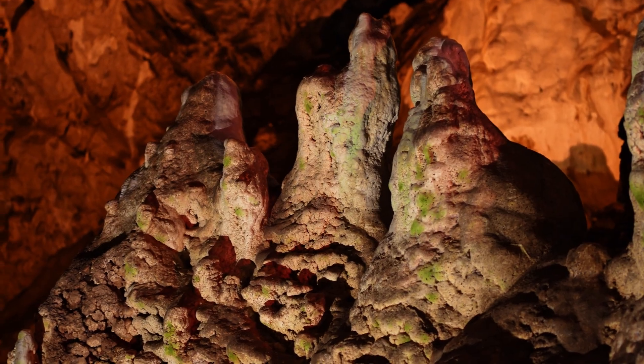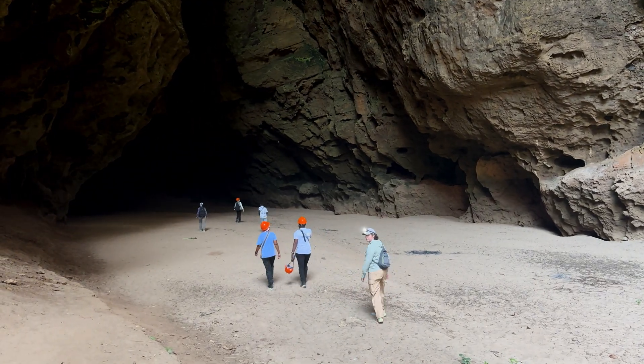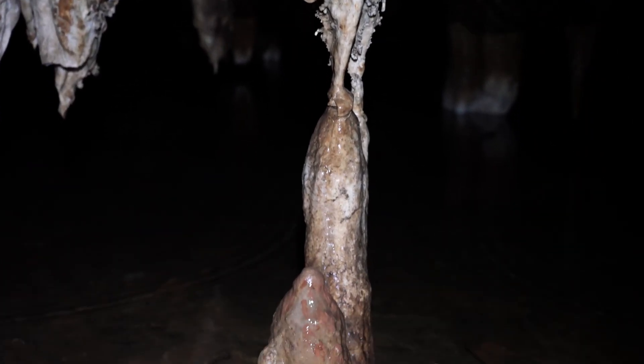Stalagmites from caves are really amazing at reconstructing droughts. This part of the African continent that's just south of the equator, there is a real gap for this kind of data. So I was looking for caves in the region where they had reported seeing stalagmites, and Angola on the west coast was one of them.